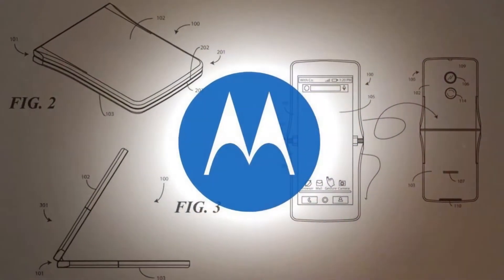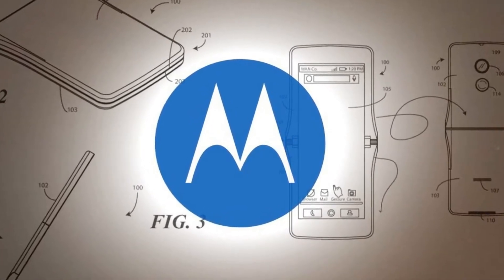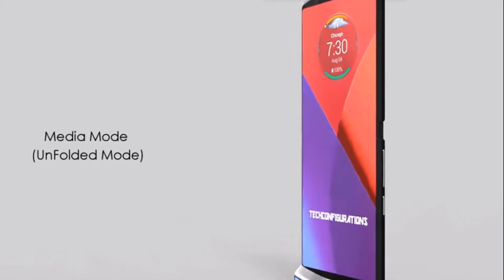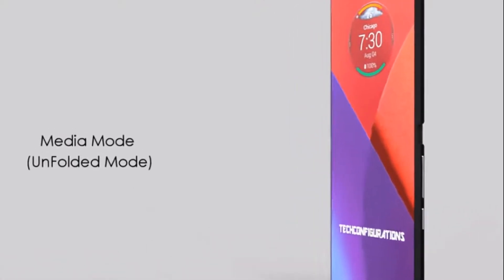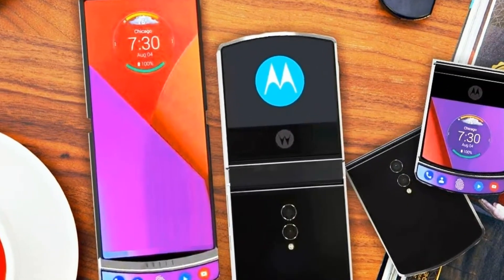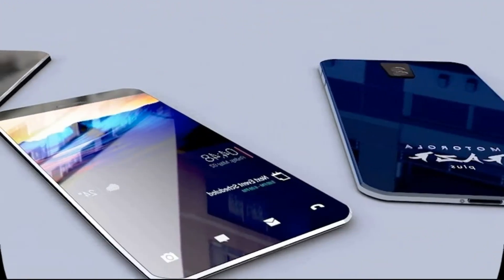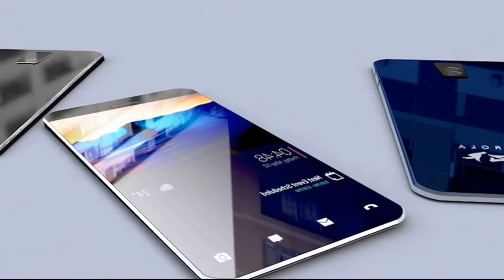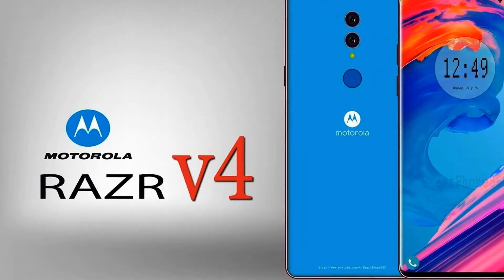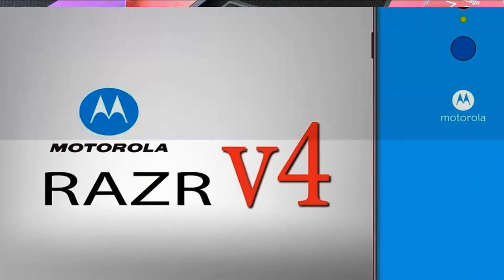Motorola RAZR v4 news: The main thing we heard about the new Motorola RAZR v4 is that it will have a folding screen. The first hint was given by Lenovo CEO Yang Yuanqing, who during MWC 2018 said: 'With the new technology, in particular with folding screens, it seems to me you will see more and more innovations in the design of our smartphones. So hopefully what you just described — Motorola RAZR — will be developed and implemented very soon.'